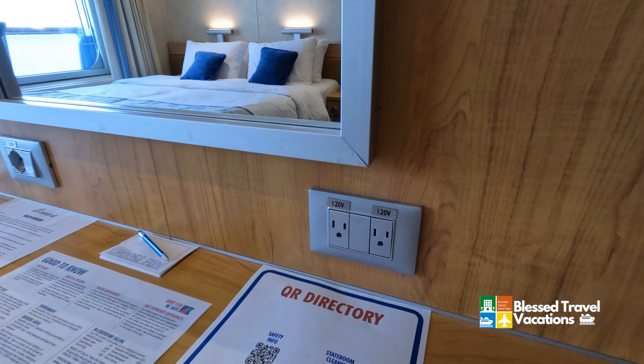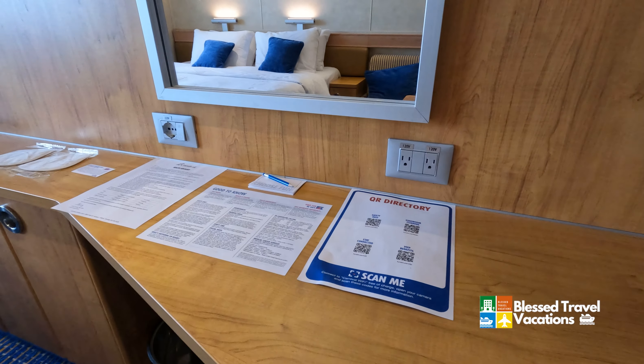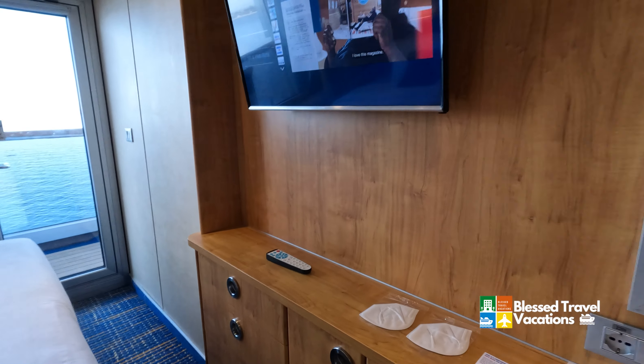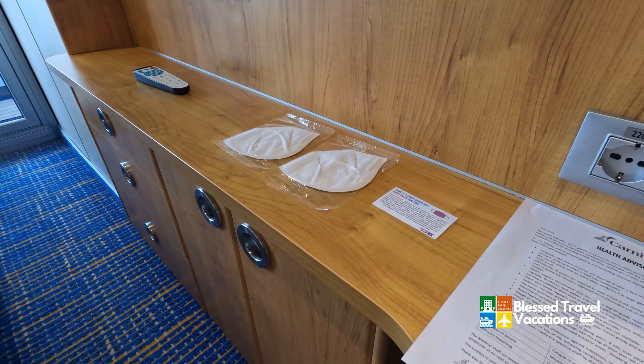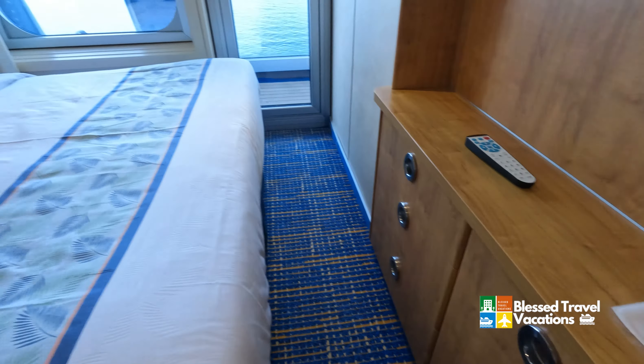You've got two electrical connections there. You did have a fridge in one of the closets. You've got yourself a flat screen TV. Carnival is very much dedicated to safety, and so you can see that they're actually giving you KN95 masks.